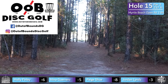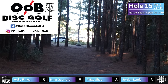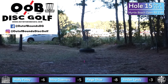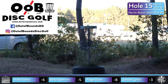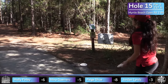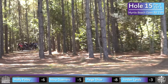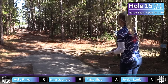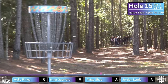Hole 15, par three, 237 feet — though it's probably closer to 280 with the long pin. Just a dead straight gap you've got to hit, and you'll give yourself a birdie putt. If you split those two trees at the end of the fairway, you're going to have yourself a look. This whole course is flat — not a lot of elevation here in Myrtle Beach. Just a little early release there from Paige, kicks out to the left. What you see is what you get on this hole.